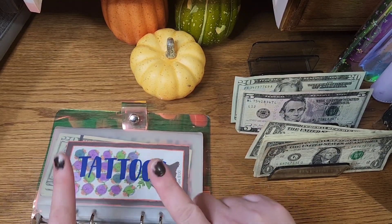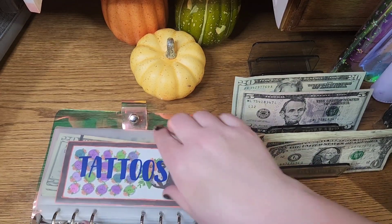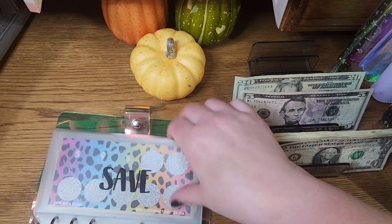I'm going to continue to do challenges to fund tattoo appointments, but I'm going to do with this what I did with my other sinking funds, and I can show that to you in just a little bit.